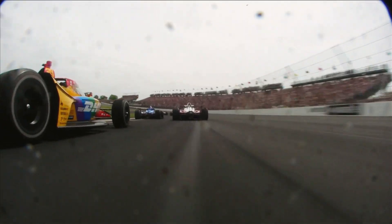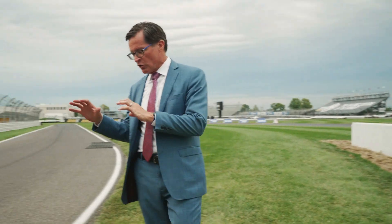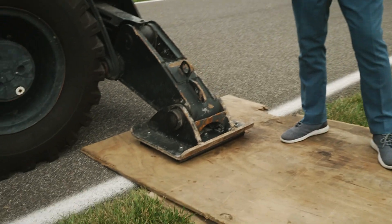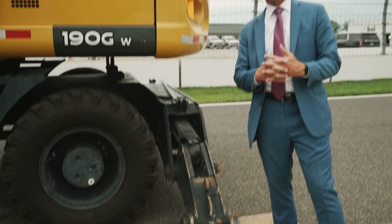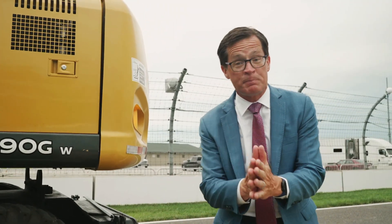Maybe the most precious commodity we have here at the Indianapolis Motor Speedway is our asphalt. So even when we're making these moves, it's really important to protect it. The weight of this excavator and that six-ton piece of wall — we want to make sure as we put these feet down that we're doing everything we can to protect the asphalt, especially when the asphalt gets hot in the summer.